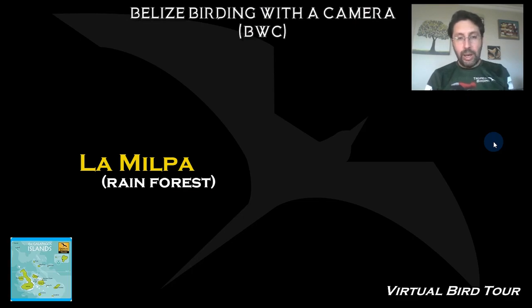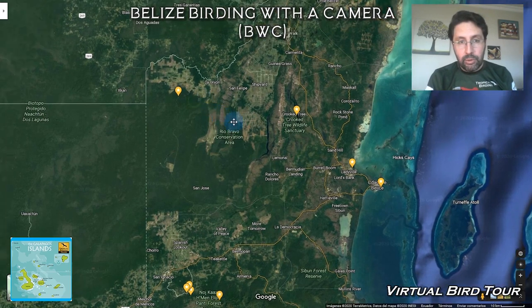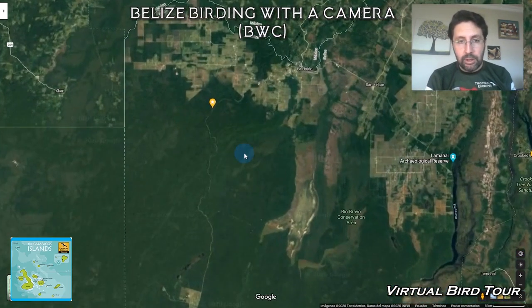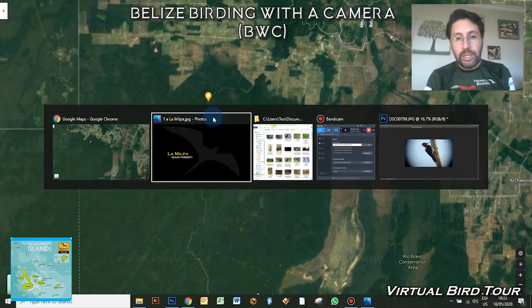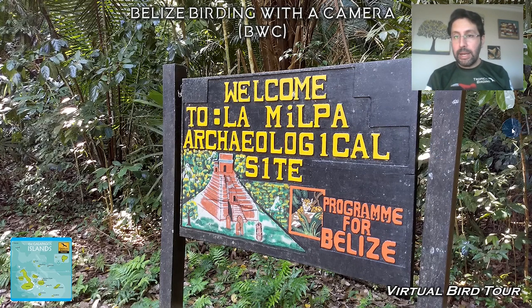This is a great trip for people going outside the US for the first time, because they find a few familiar things and a few new things. Once we get to La Milpa, notice how we go through some deforested and dry areas, but once we arrive, it is pure tropical forest — and it's actually a big archaeological site, the second largest in Belize, surrounded by pristine forest.